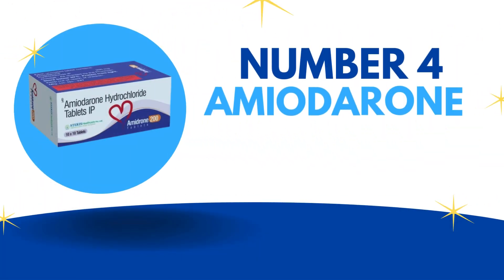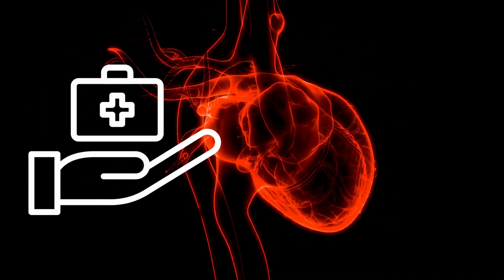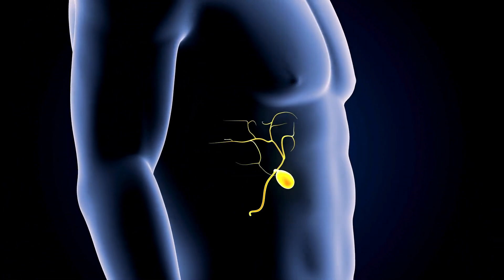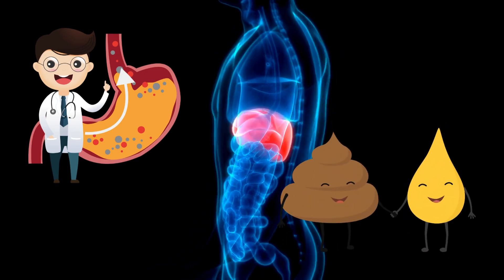Number 4: Amiodarone. This medication is sometimes used to treat irregular heart rhythms, and surprisingly, it can directly cause damage to liver cells. It can interfere with the production and flow of bile, the enzyme produced by the liver for digestion and waste removal.